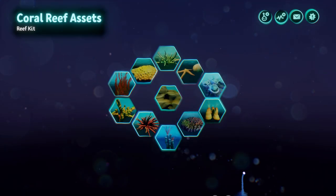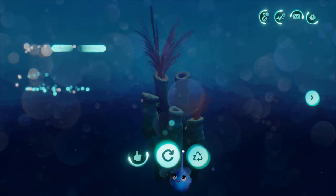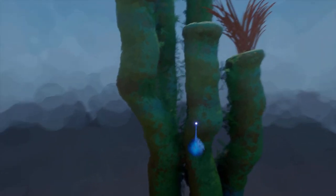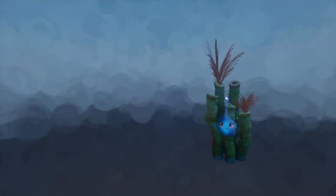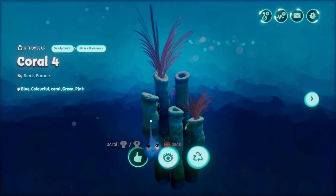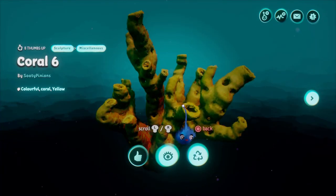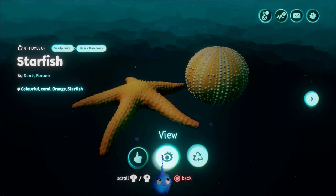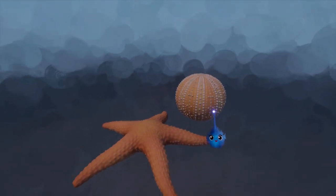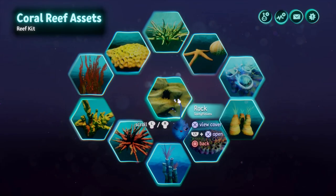Coral reef assets now — these are a reef kit by sooty pinions. These are beautiful and colorful. If you're making an underwater scene, you've got these amazing props that look fantastic — beautifully colored with animation on them, really nice. One percent thermo — barely anything, perfect. There's nice spiky coral, a rock with starfish, and some other great pieces. Really nice sea kit to make a coral reef.